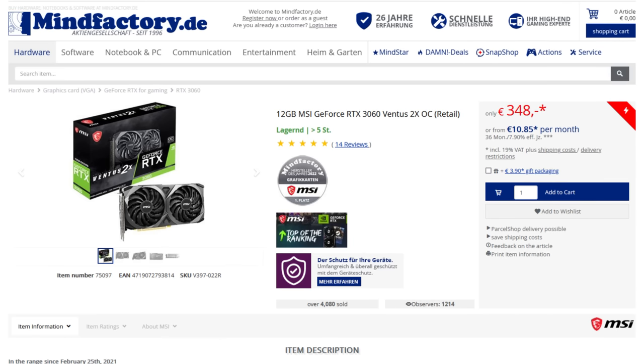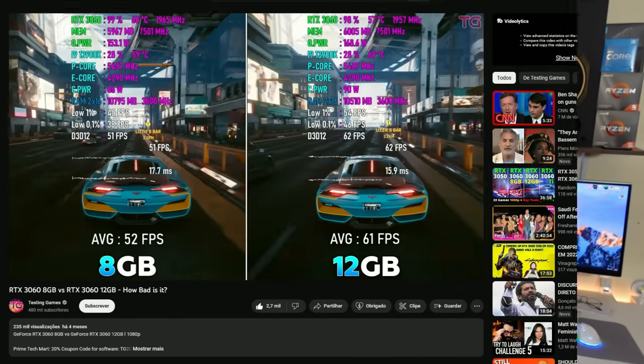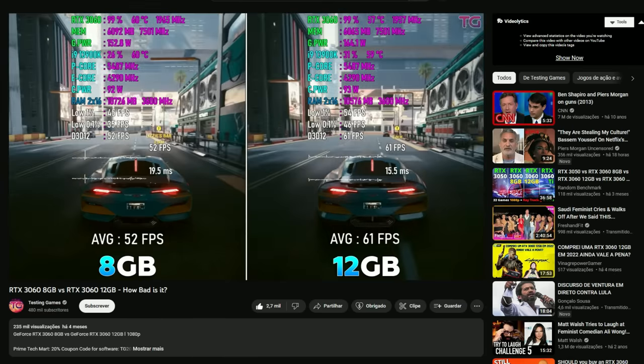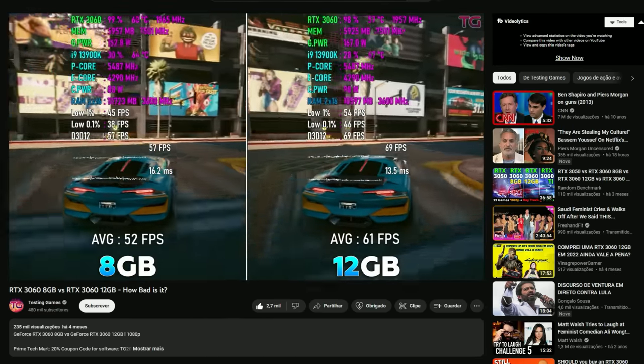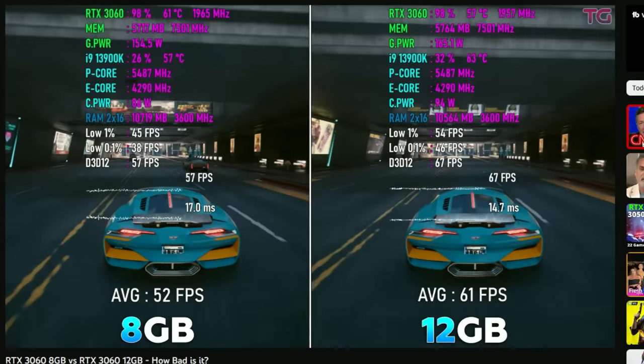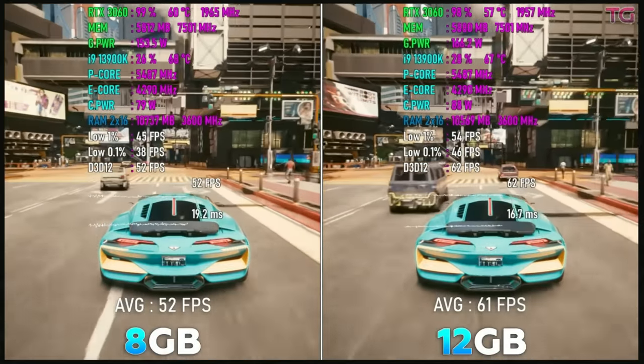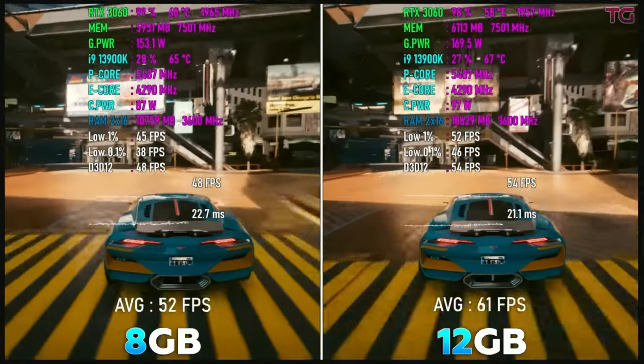The RTX 3060 minimum price is around €348. The A770 8 gigabytes is exactly the same card as the 16 gigabyte version but with less VRAM. The same does not apply to the RTX 3060 8 and 12 gigabytes because the 8 gigabyte version has lower physical units and a narrower 128-bit bus versus the 192-bit bus on the 3060, making the 3060 8 gigabytes more like a 3050 Ti.